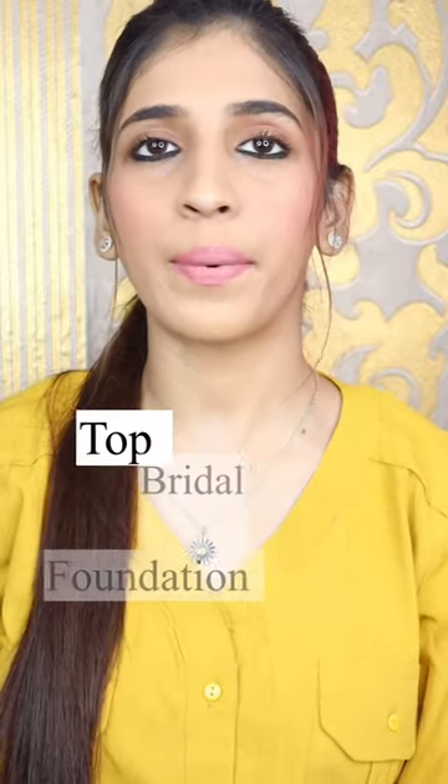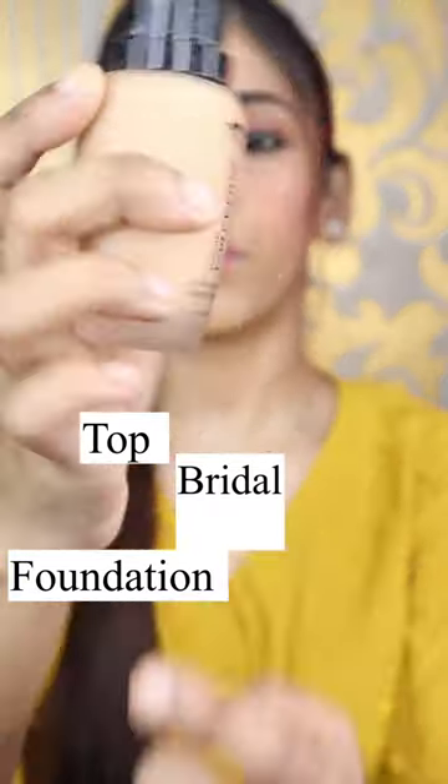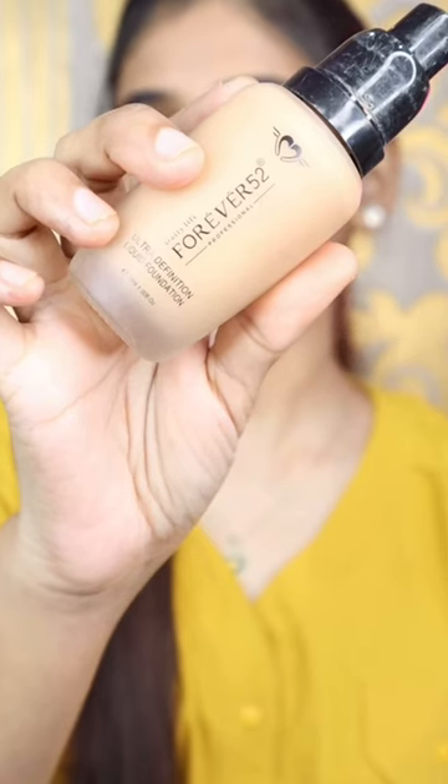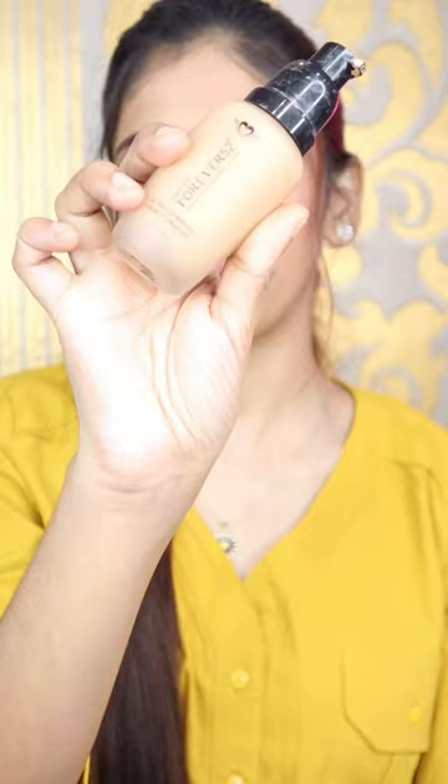Hey my lovelies, so today I am going to share my favorite foundations which I have used on myself and I will also recommend to you. First of all, this is Forever 52 Ultra Definition Liquid Foundation. It's $8.99 — it's very affordable and it's very good. You need to try it.